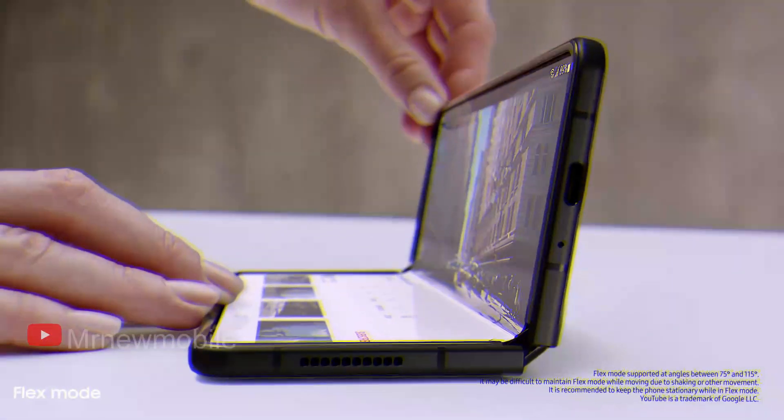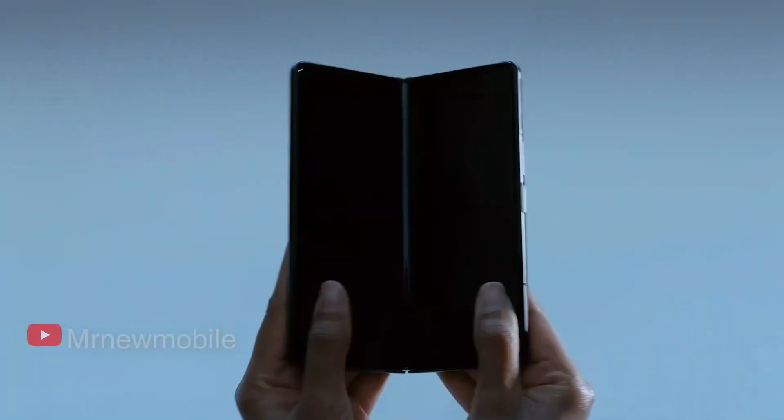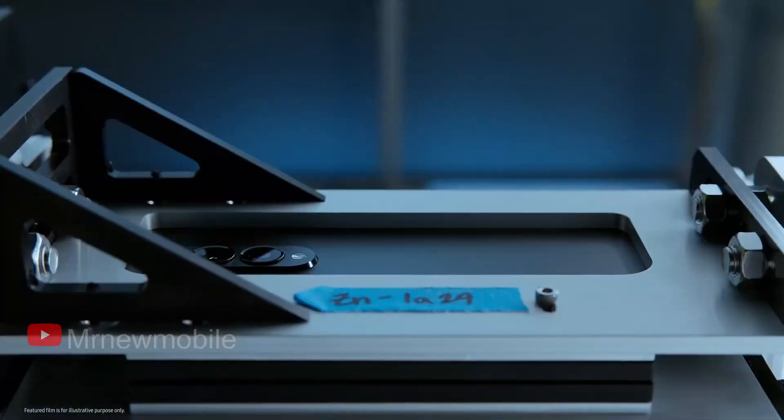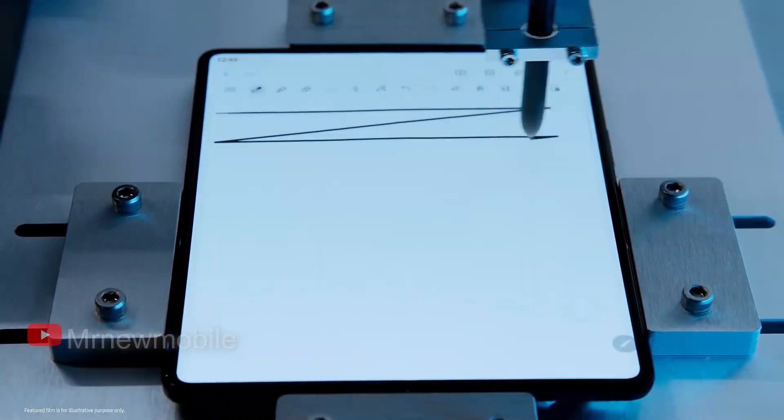Samsung Galaxy Z Fold 4 is reportedly cheaper than the Galaxy Z Fold 3. The price cut could be in line with the company's target of mass-selling the Galaxy Z Fold 4 smartphone. Meanwhile, the company is manufacturing twice the number of Galaxy Z Fold 3 smartphones.